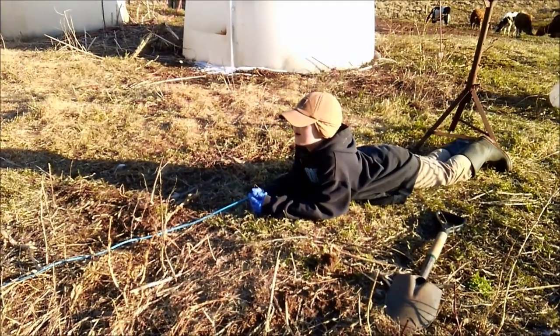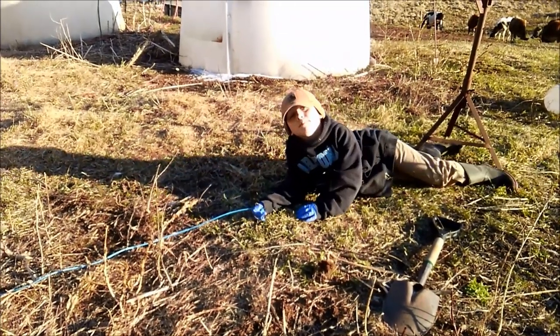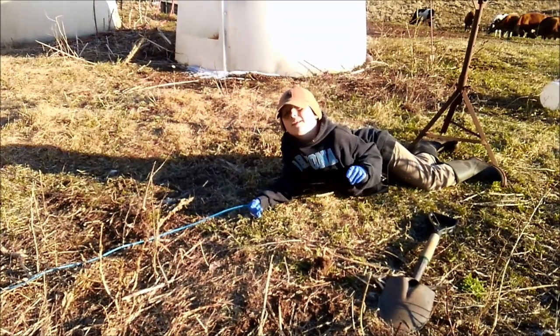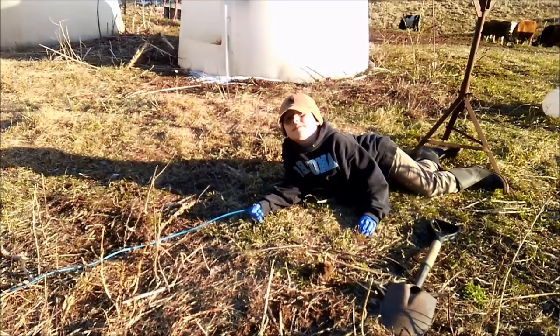How long do you think it'll take to catch a rooster? I don't know. I've seen the big one get close to the trap. Yeah? I've seen it stick its head under the trap. Alrighty. Here we go.